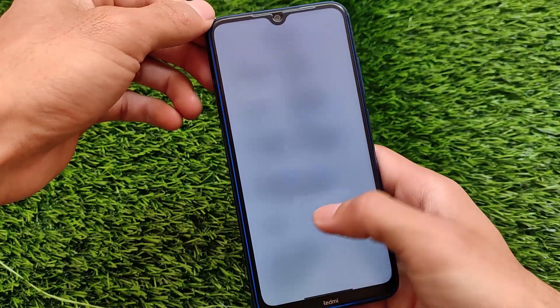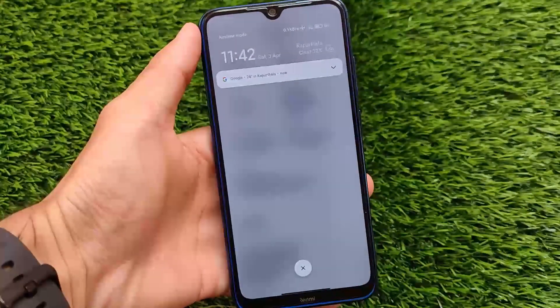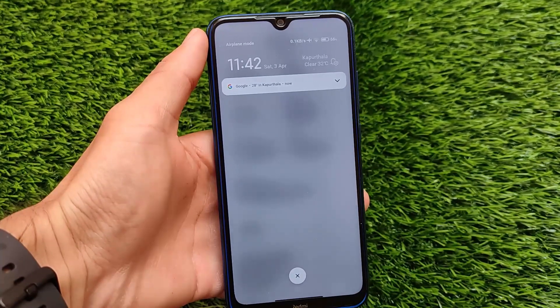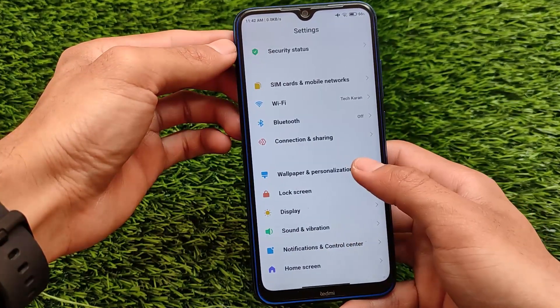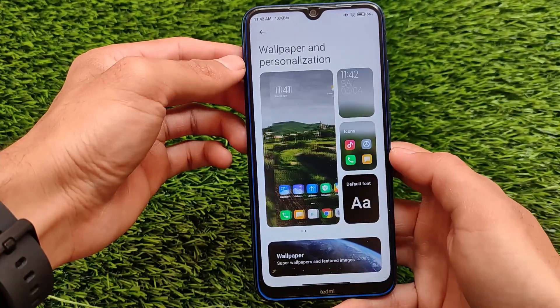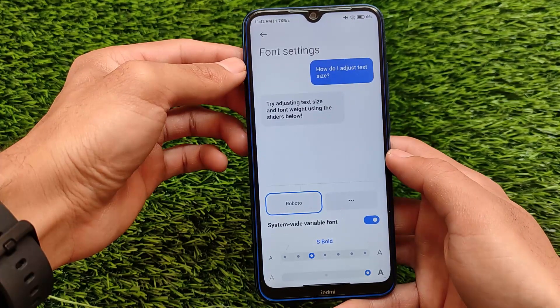If you're using Android 11, the control center has those options including controls. In the latest beta updates we have the swipe options available, where you can simply swipe between the notification panel and the control center — it's just up to you. It also has a blur option. If you're a Redmi Note 8 user, the blur option is there and full screen gestures are working perfectly fine.